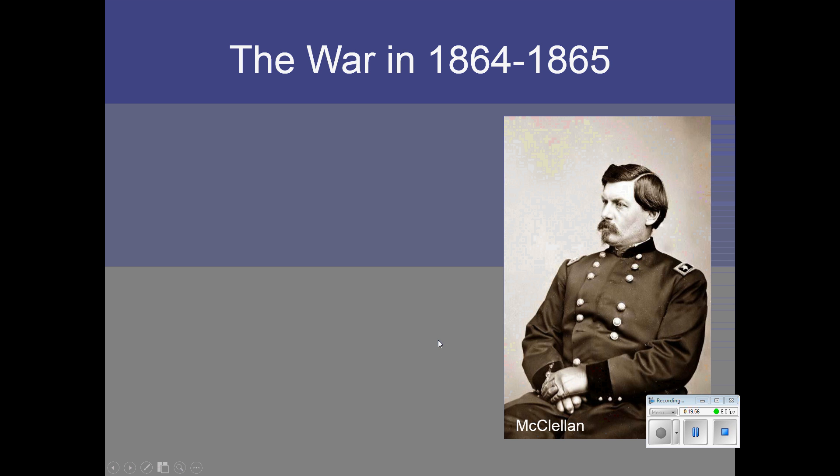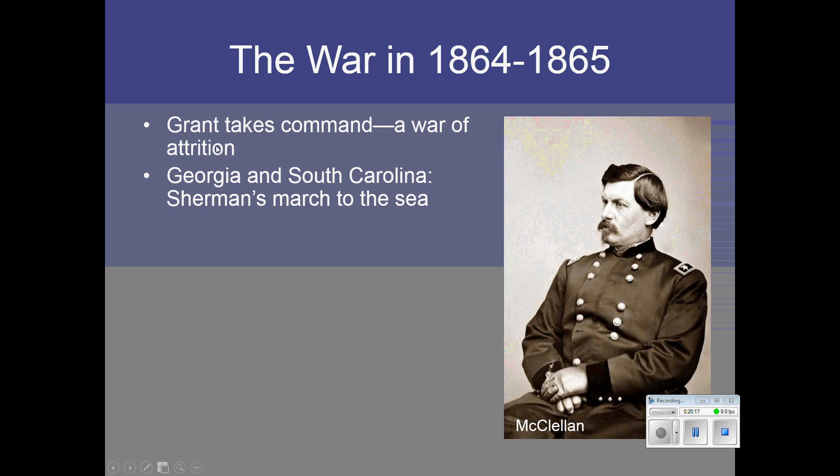In 1864 and 1865, the fighting focused more in Virginia than anywhere else. Ulysses Grant was given command of the main Union army, the Army of the Potomac, and moved from the west to the east to Virginia. He fought a war of attrition — he was willing to lose troops as long as the South was losing them at a rate they could not afford. Eventually the South would be worn down until they could no longer fight. At the same time, General William Tecumseh Sherman was moving across the South in what became the famous March to the Sea, which was extremely devastating to the South.